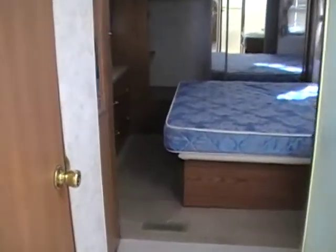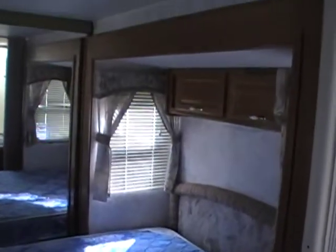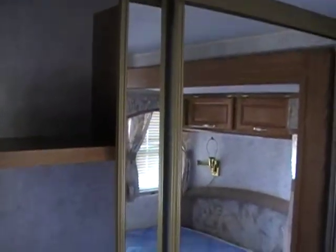We'll take a look in the bedroom and bathroom area. Again, a lot of room back here. You have a bed slide, a lot of wardrobe storage. This is a trailer that you can stay gone for months at a time and be comfortable. This is a large sliding mirrored closet.